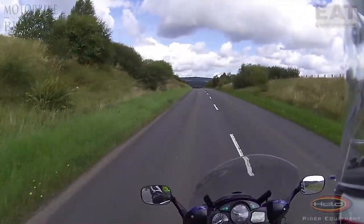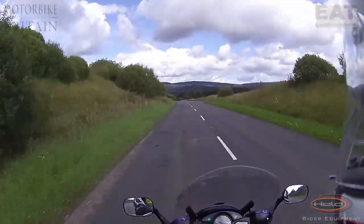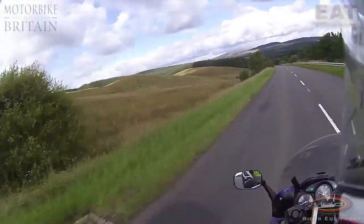Now we're going to cross the Scottish borders as we continue to ride through Kielder Forest Park.